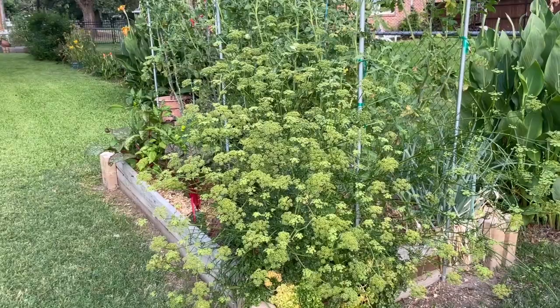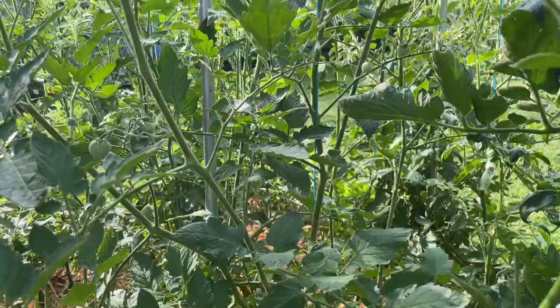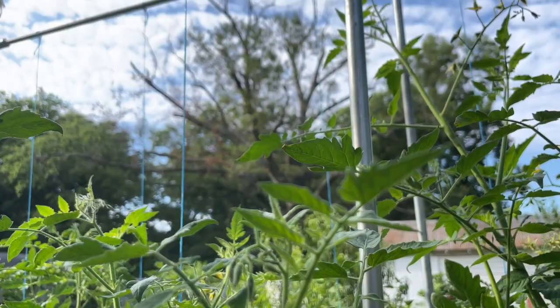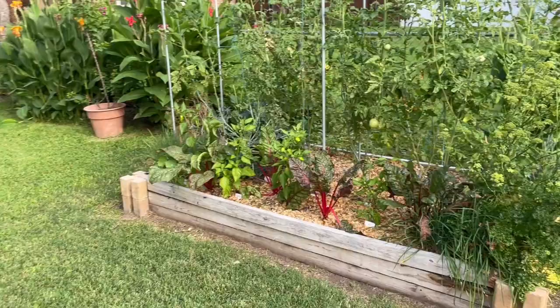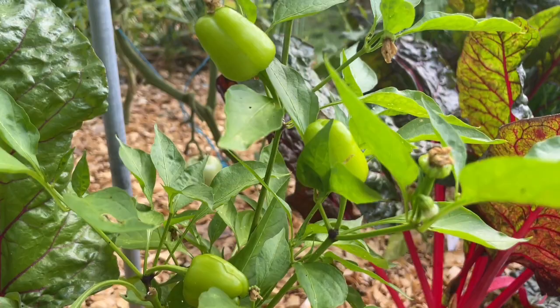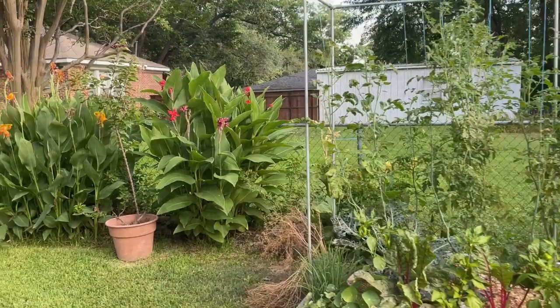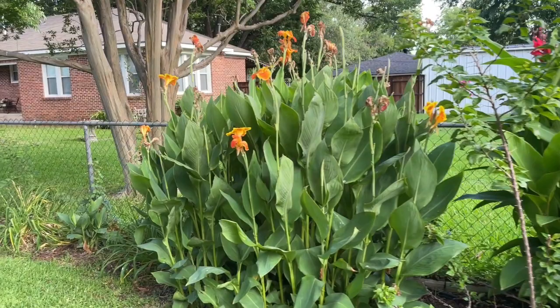Over here, all of this is partially going to seed and there are tons of pollinators on it all day, every day. But this is another tomato bed. In this one we also have some peppers and some Swiss chard and chives. And if we go down here, we have lots of ornamentals — some cannas, bougainvillea, and lots of daylilies along the fence. More cannas.